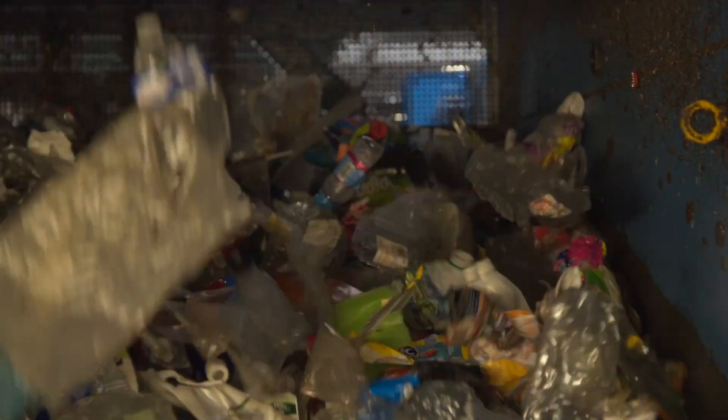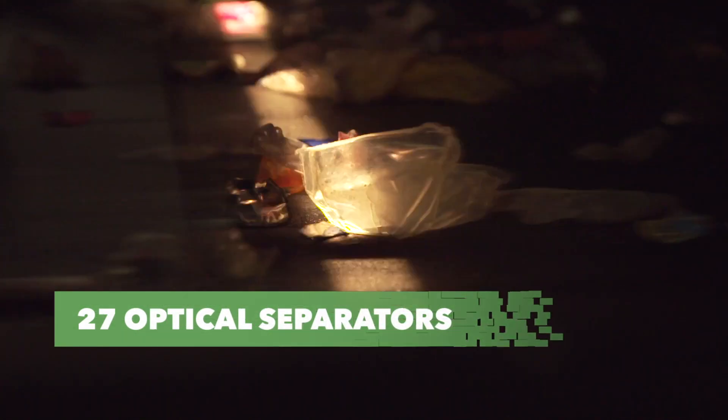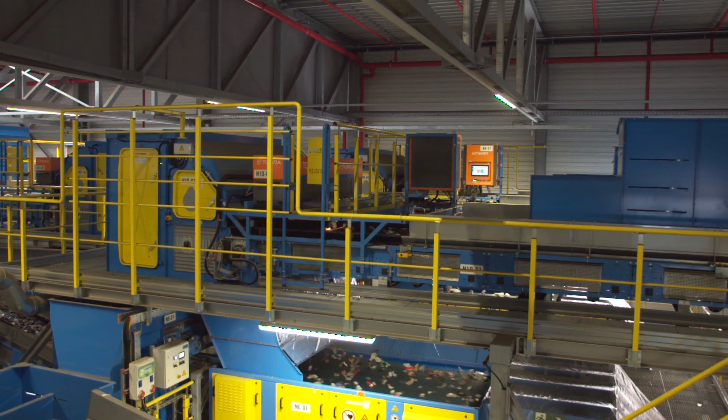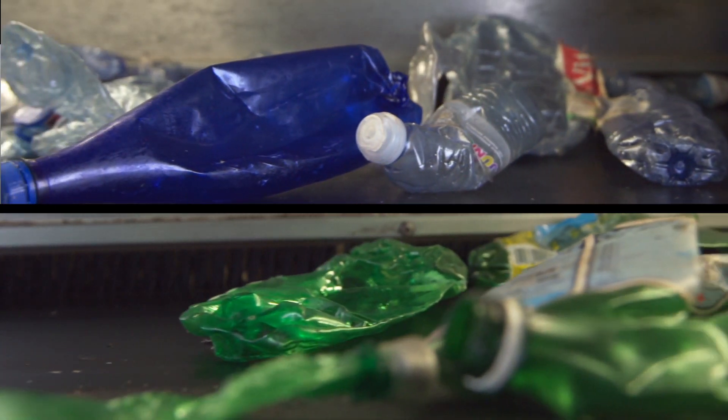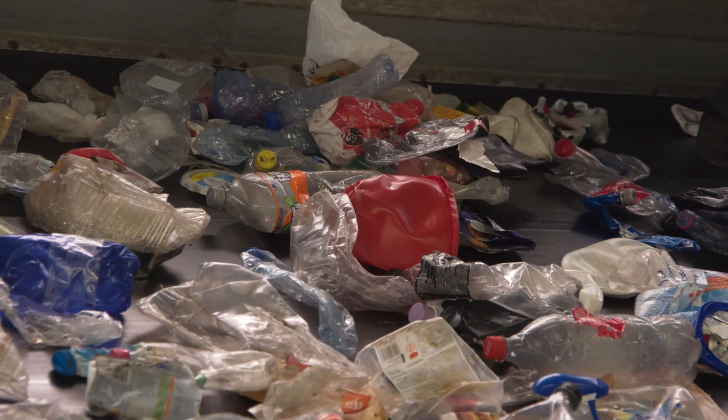The heart of the sorting plant consists of 27 optical separators. These machines work through a combination of color and material recognition, and can distinguish 10 types of plastic packaging and drinks cartons. Infrared light detects the packages and compressed air blows them out of the stream.